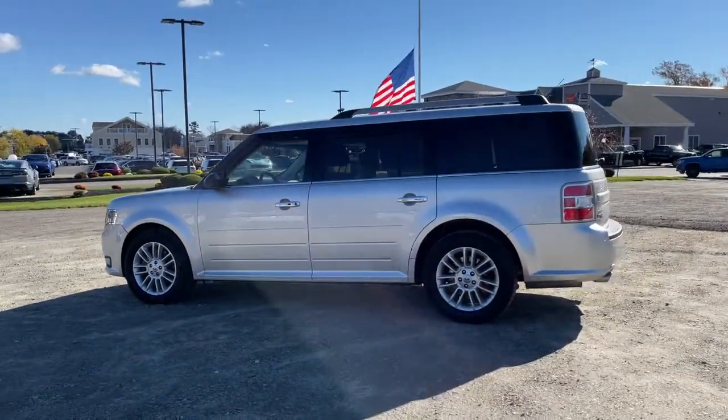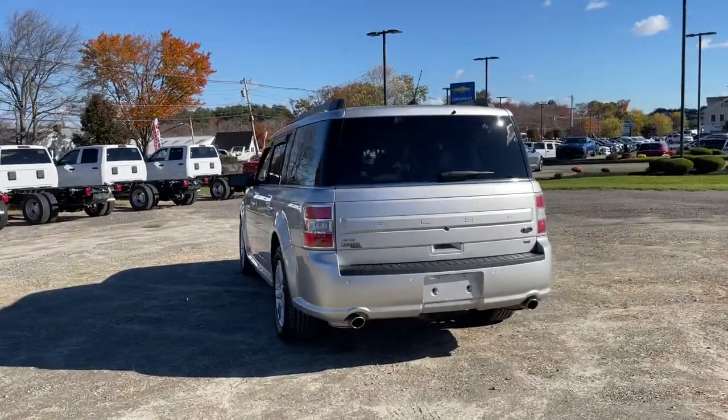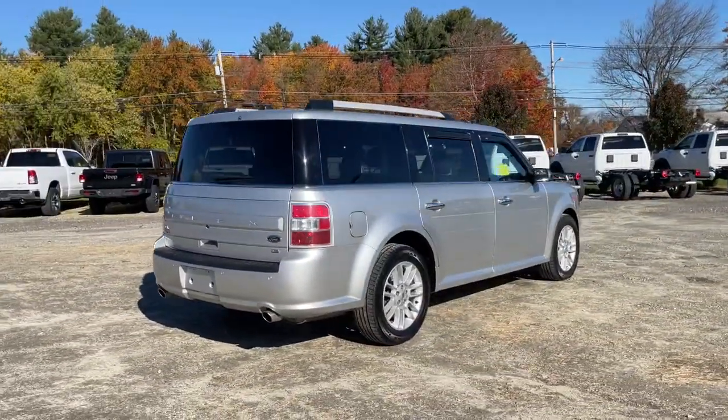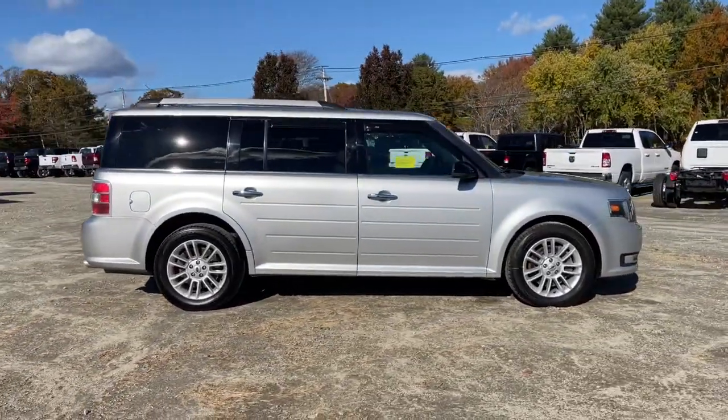You will love the features of this 2017 Ford Flex. This vehicle still has fewer than 70,000 miles on the clock, so it won't last long. Start building family road trip memories in this comfortable and spacious Flex.